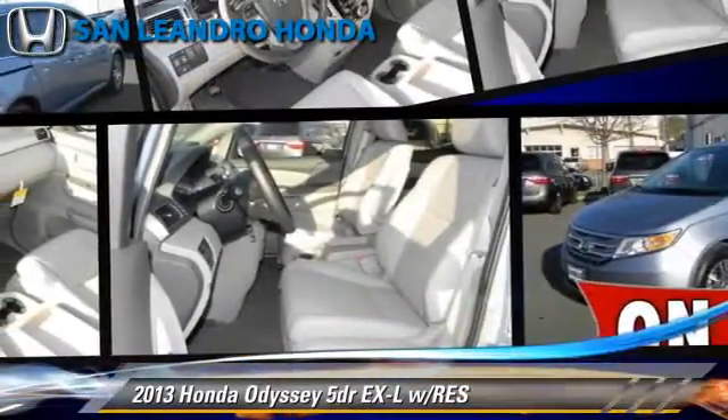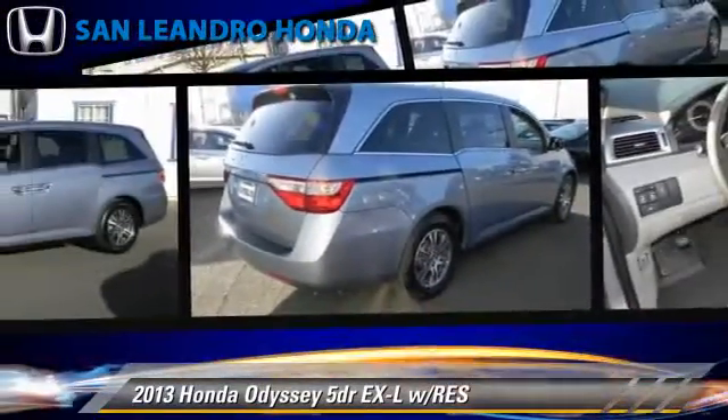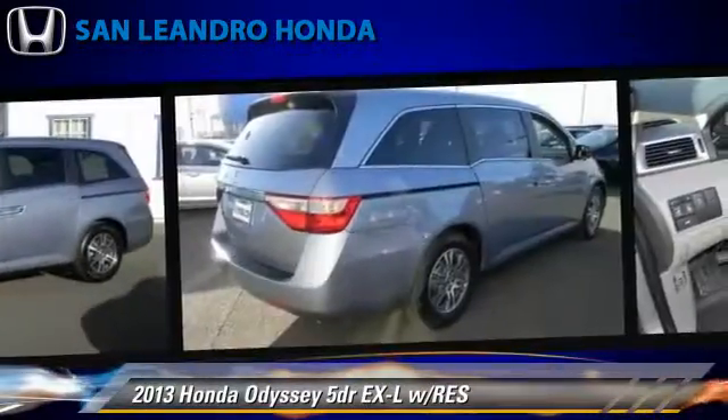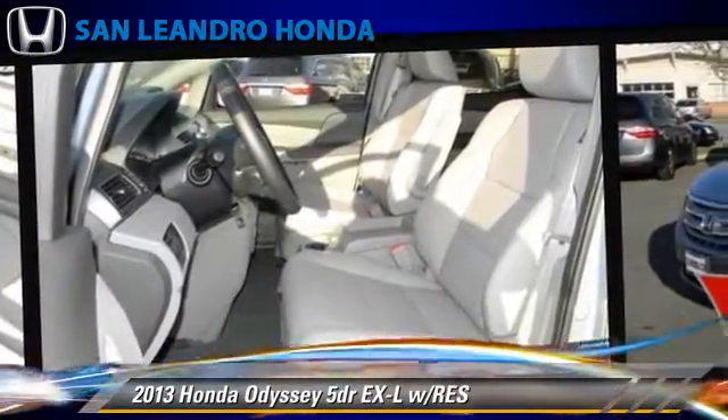The 2013 Honda Odyssey EXL, powered by a 3.5 liter V6 engine with a 5-speed automatic transmission. This vehicle gets up to 27 miles per gallon. This Honda features leather seats.